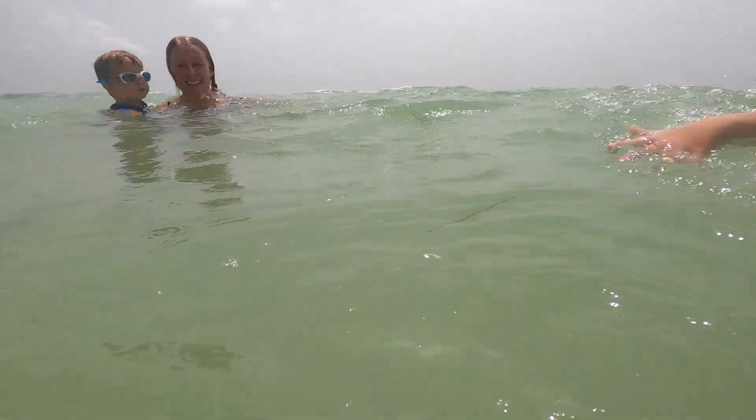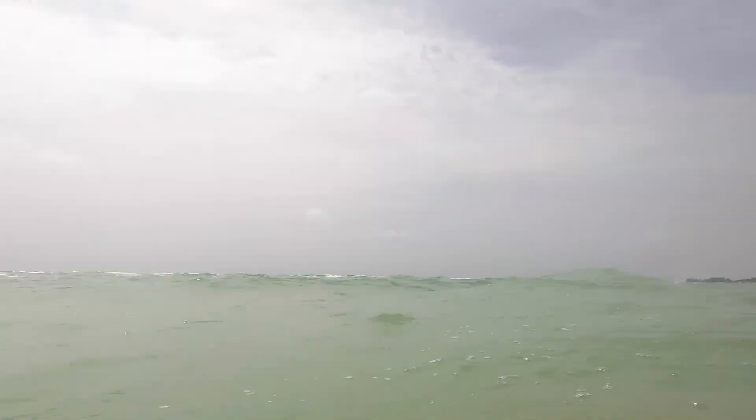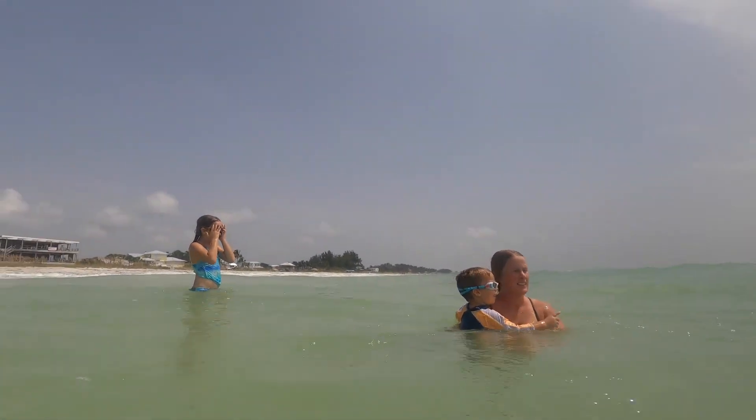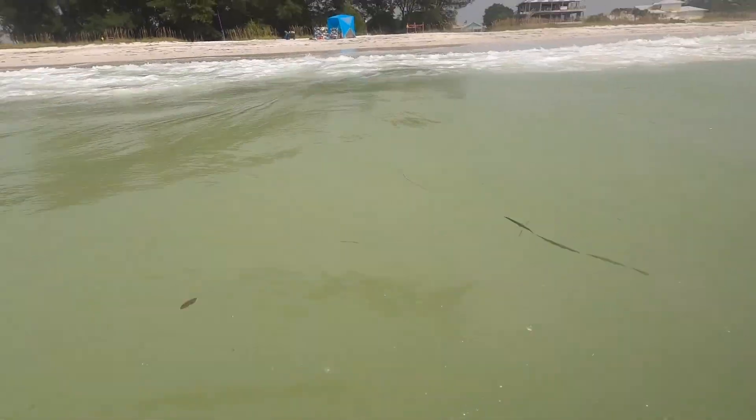They are huge. So what do you do with big waves? Anybody? Body surfing! Oh yeah! We're at the bottom. Body surfing! Look at this. My body! That was too bad. We can do better.